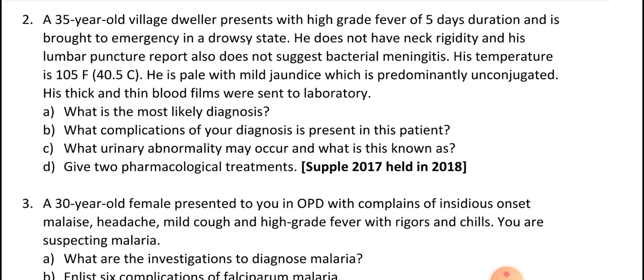What complication is present in this patient? Hemolysis leading to urine abnormality — this is known as blackwater fever. You have to write two pharmacological treatments: quinine and artesunate. These are the most important drugs.